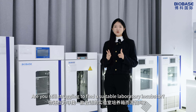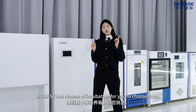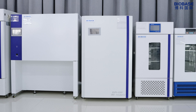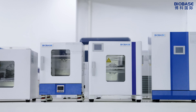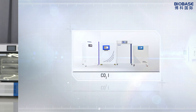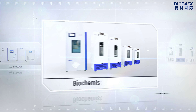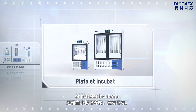Are you still struggling to find a suitable laboratory incubator? BioBase has dozens of incubators for you to choose from. BioBase offers a full range of incubators, whether it's a carbon dioxide incubator, biochemical incubator, mold incubator, or platelet incubator.